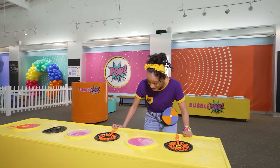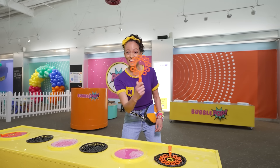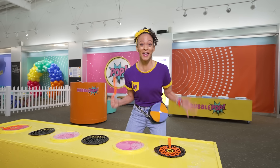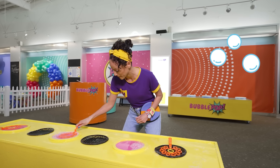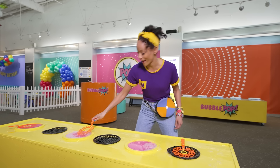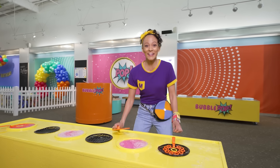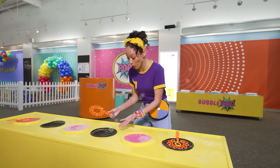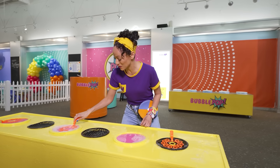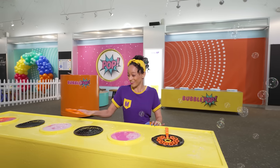Whoa, check it out! Bubbles! Do you know what this is? A bubble wand! And this one has a lot of circles on it. I wonder if that means it will make a ton of bubbles! Let's find out. Okay, get some solution on there. I'll just try again. We only got two out! There's air blowing out from these two places here! That must mean if I take the bubble solution, put it on the wand, and then put it on the fan — that's so cool! Let's do it again!